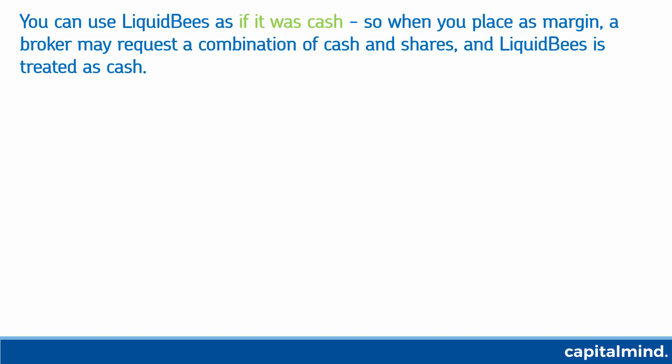When you place a margin, a broker will request say 50% cash and 50% shares. So you can take some long-term shares that you have and pledge them as margin as well, but only 50% of your margin requirements can be fulfilled by such shares. The remaining has to be cash because cash is far more liquid than shares. Liquid BeES, because by nature it invests in money market instruments and is extremely liquid, is not treated as a share — it's treated as cash.